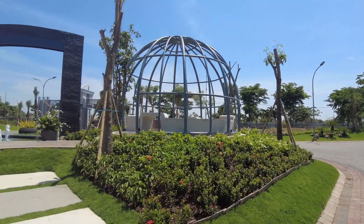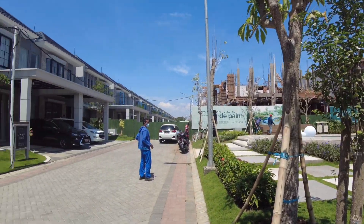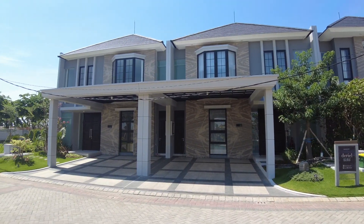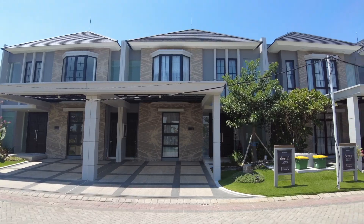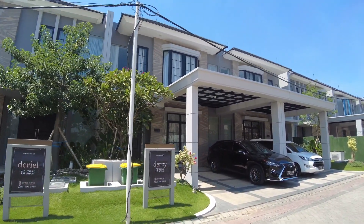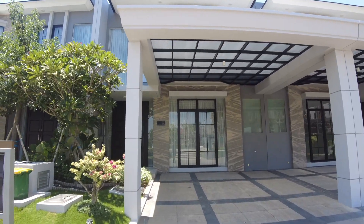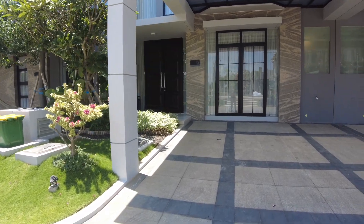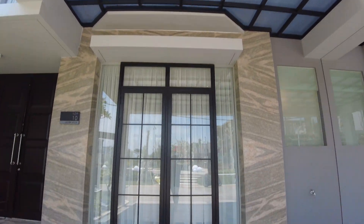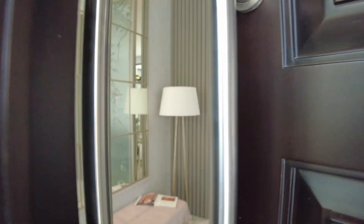Tepat di depan rumah contoh tipe Dersi dan Deryel adalah lokasi Thematic Garden, jadi lokasinya sangat strategis. Kita bisa lihat fasad rumahnya keren abis, Klasik American Style Vintage. Sekarang kita akan kupas rumah tipe Dersi terlebih dahulu. Sudah ada green area-nya, carportnya juga sudah cakep, ada kanopinya dengan tema klasik. Pintu masuknya dari kayu solid.